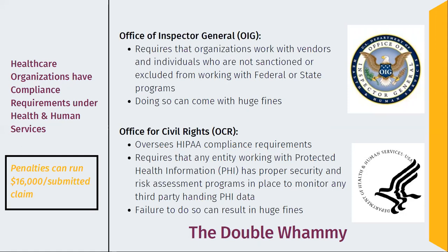You also have the Office for Civil Rights, the OCR. They oversee HIPAA compliance, and they require that any entity working with PHI has proper security and risk assessment programs in place — not only to evaluate your own systems, but to make sure that any business associate or someone else handling third-party data is following those requirements as well.